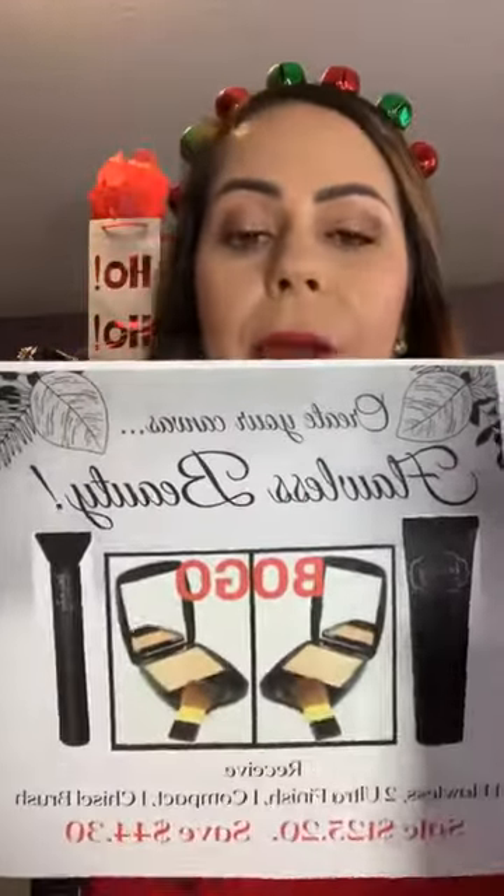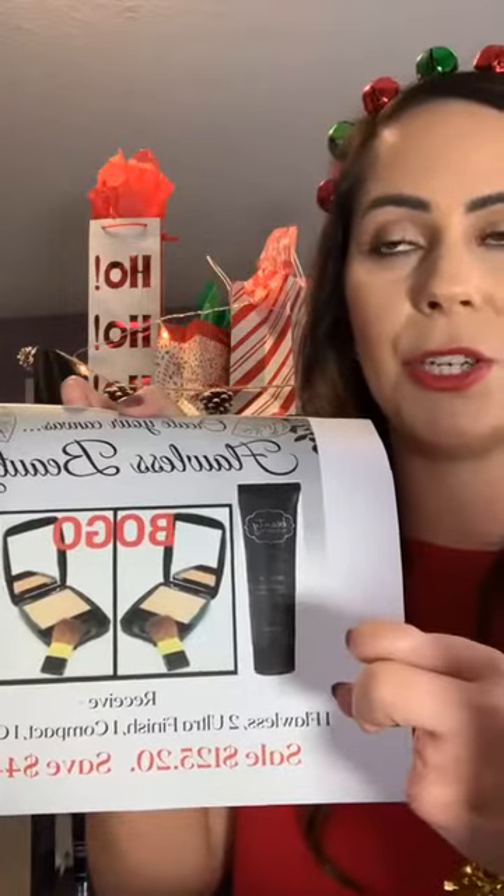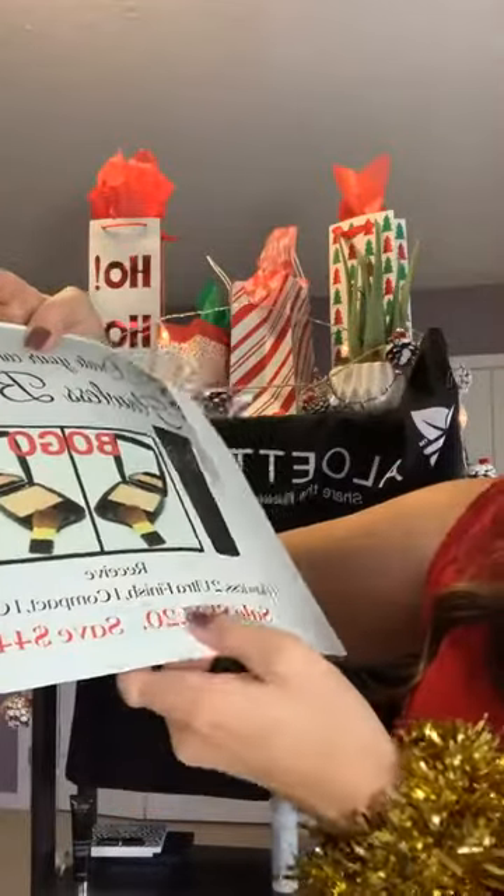I also put together a Flawless Beauty Package for anyone starting fresh. It includes the Flawless Putty Polyfill heavy-duty primer, BOGO Ultra Finish so you can get a summer and winter shade, and the chisel brush. You save $44 and it's on sale for $125.20, and then you can apply your 5% or 10% discount on top of that.